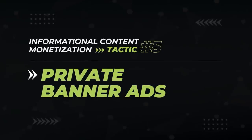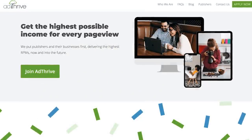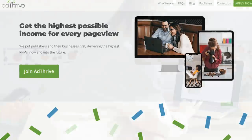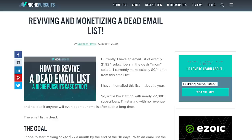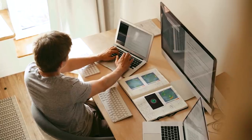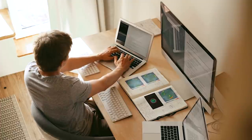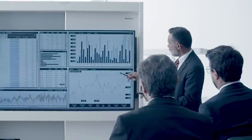Informational content monetization tactic number five is similar to display ads, but you're selling them privately in the form of banner ads. Instead of signing on with AdThrive or Mediavine who rotate ads depending on the visitor, you rent space on your pages long-term to a specific partner who typically pays you more. If you go to Spencer Haws's website, Niche Pursuits, you'll see this in action in the sidebar with banner ads for Zoic and Motion Invest — and you can bet he's doing better than $15 per thousand page views. To get these requires a bit of outreach, but if you have an authoritative site with a lot of traffic, sometimes they come to you. When you pitch, have your traffic numbers ready — what kind of traffic is going to pages in their niche. For negotiation, know that an RPM of $15 is the floor; I'd start at $30 and make multiple partners bid against each other.